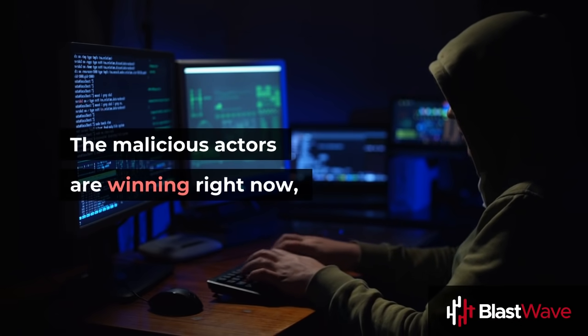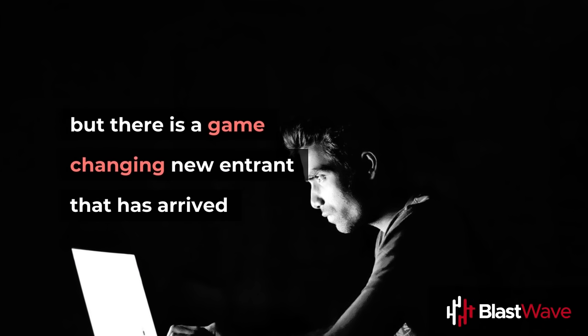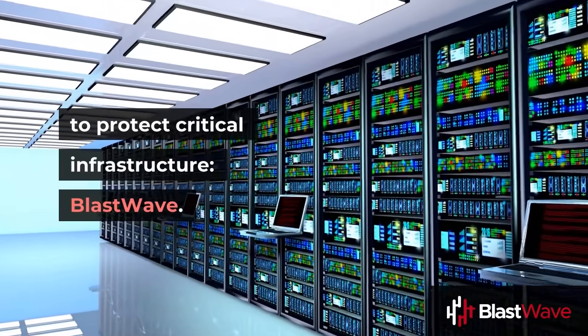The malicious actors are winning right now, but there is a game-changing new entrant that has arrived to protect critical infrastructure: BlastWave.